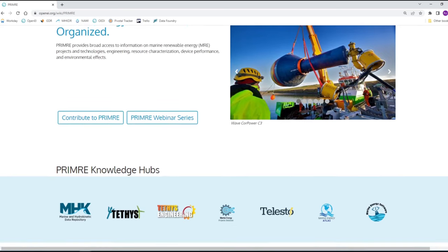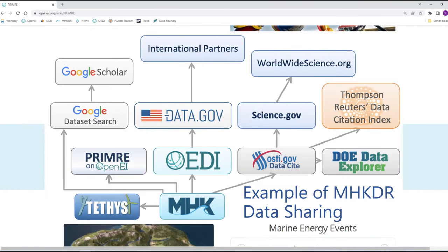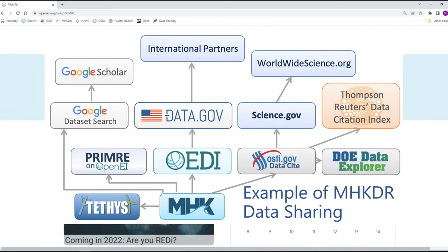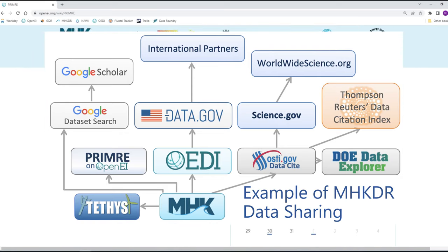Contributing to PRIMER is a great way to get the word out about the work you're doing. PRIMER coordinates with numerous data sharing partners, so submitting your project's information to the appropriate Knowledge Hub is akin to publishing in multiple journals at the same time.